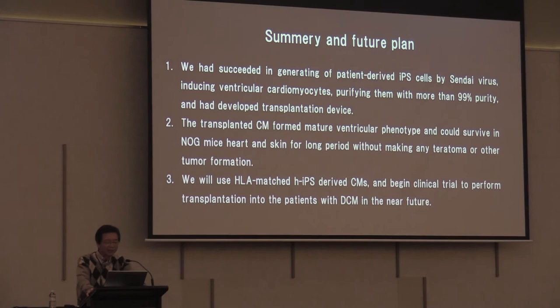In summary and future plans: we have succeeded in generating patient-derived iPS cells using Sendai virus, inducing ventricular-specific cardiomyocytes, purifying them with more than 99% purity, and developing a transplantation device. The transplanted cardiomyocytes formed a mature ventricular phenotype and survived in NOG mouse heart and skin for a long period without making any teratoma or other tumor formation. We will use HLA-matched human iPS-derived cardiomyocytes and begin a clinical trial to perform transplantation into patients with DCM next year. Thank you very much for your attention.